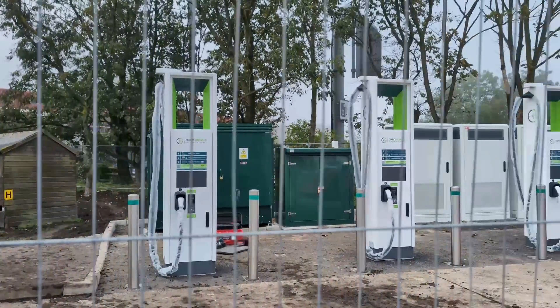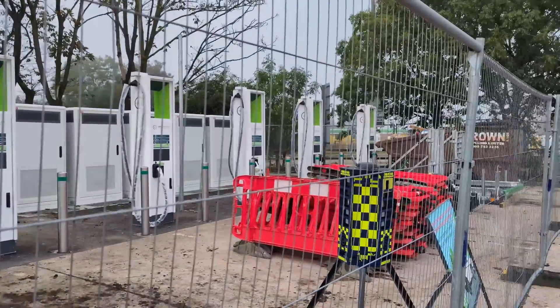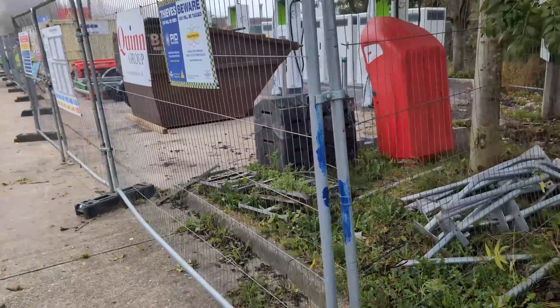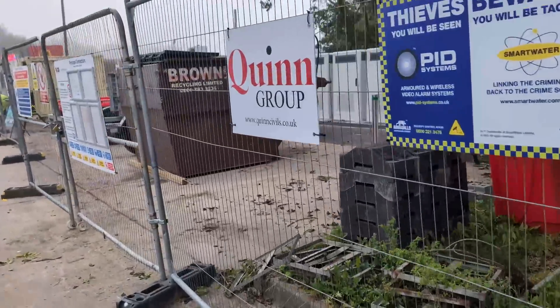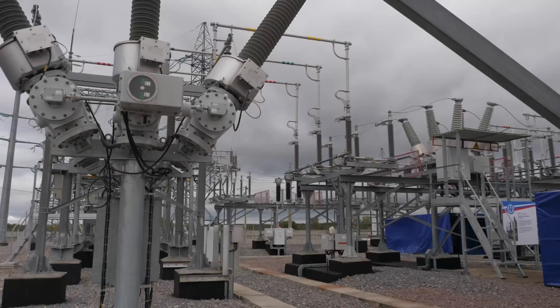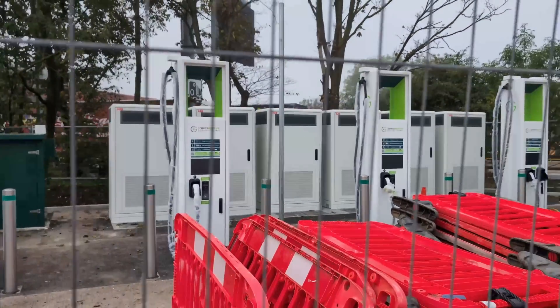I've visited lots of chargers in my travels and I've always wondered about all the boxes and cabinets and what they do at a charging installation. Dave Takes It On looks at the structure of charging stations from 400,000 volts on the grid down to 350 kilowatts or less at the charger. What do you need? What do they do? And what is the future?